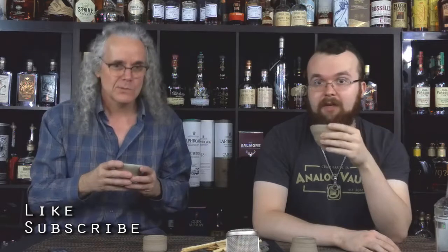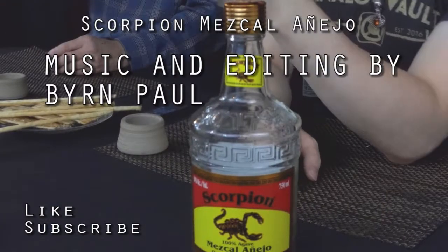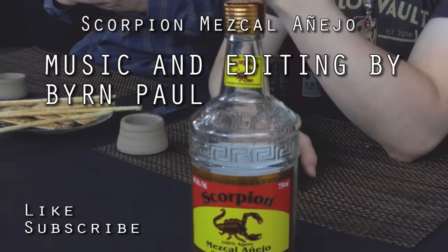Añejo? Añejo — Añejo, I think it's pronounced. I'm not sure. Anything else we should add? I guess not. That's our show on mezcal. Thanks for watching, everybody. If you enjoyed this, be sure to like, subscribe, leave a comment if you have any questions, and we'll catch you next time. Bye!